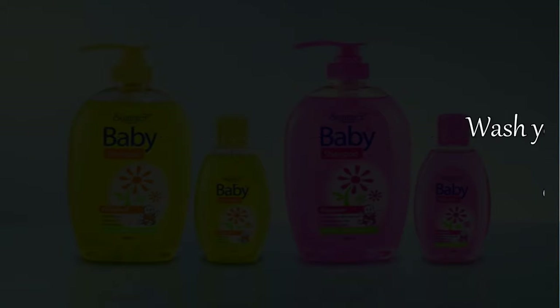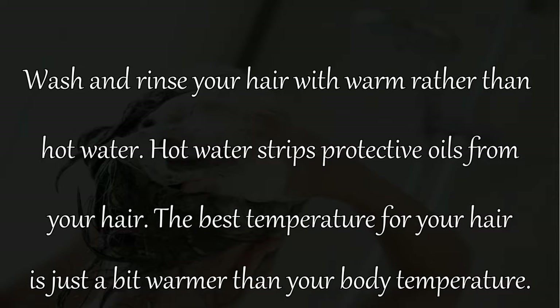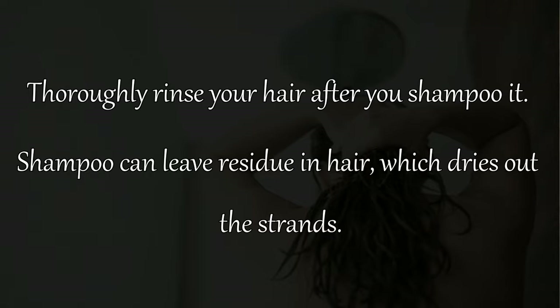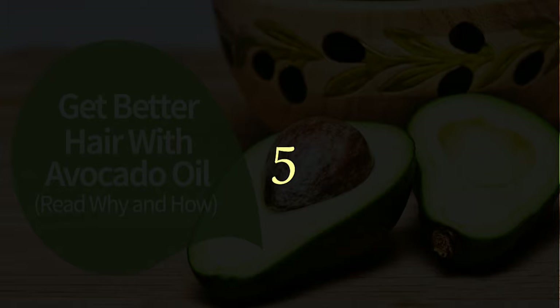Remedy 3: Wash and rinse your hair with warm rather than hot water. Hot water strips protective oils from your hair — the best temperature is just a bit warmer than your body temperature. Remedy 4: Thoroughly rinse your hair after shampooing, as shampoo residue left in hair can dry out the strands.